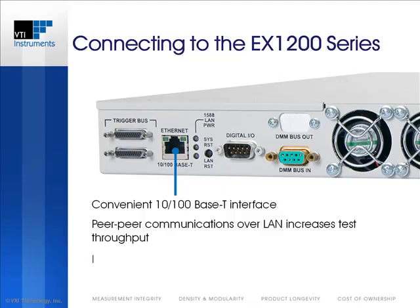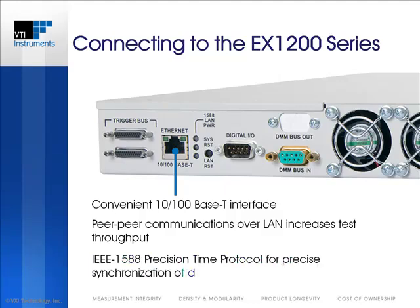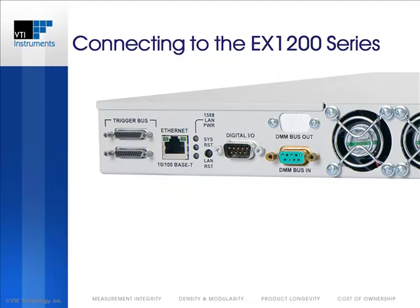The implementation of IEEE 1588 Precision Time Protocol provides synchronization of multiple boxes connected to the test network to a high degree of accuracy, ensuring that data collected on distributed devices is tightly correlated in time. The EX1200 uses the LXI Class A trigger bus to provide eight MLVDS lines that can be shared by distributed devices to emulate the functionality of a backplane.